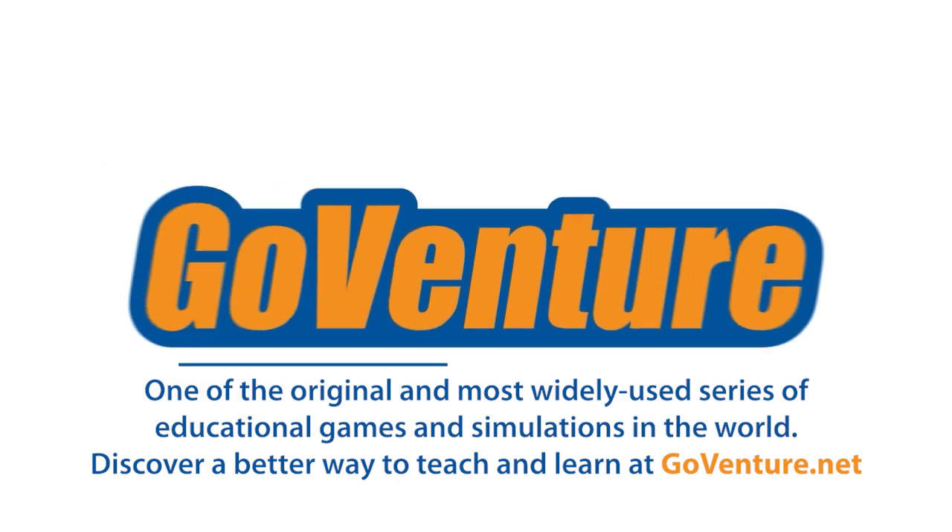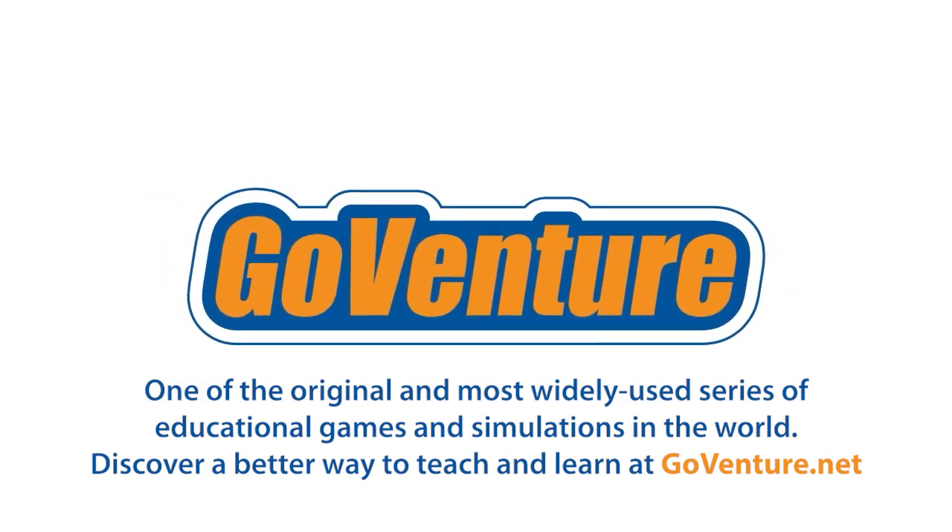GoVenture is one of the original and most widely used series of educational games and simulations in the world. Discover a better way to teach and learn at GoVenture.net.